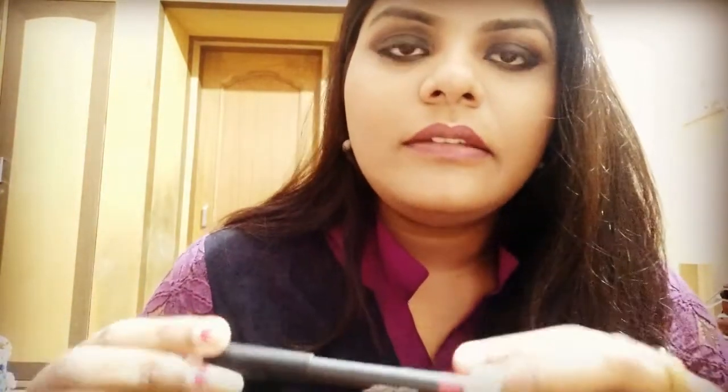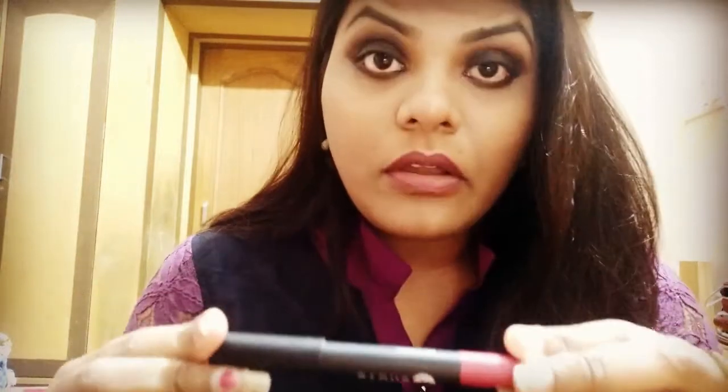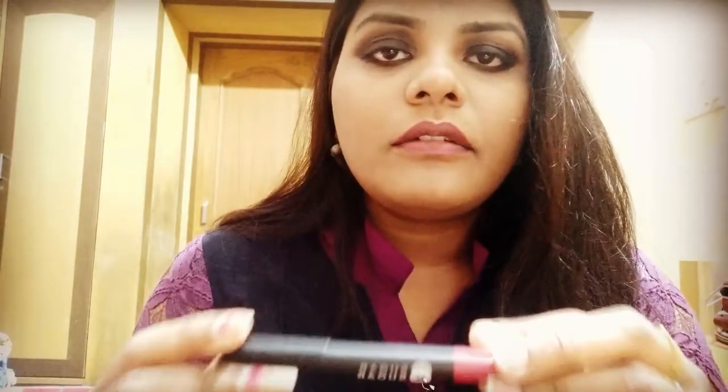It's a bit on the pricier side, but it is very, very good. It's very long lasting and super matte, but it won't dry out your lips. It doesn't feel sticky or drying — you don't need to apply any lip balm or anything like that. The formula is amazing: it's so creamy yet super long lasting, and the longevity is very good. It will stay on your lips for around eight to ten hours and you'll have to wipe it off to take it away.